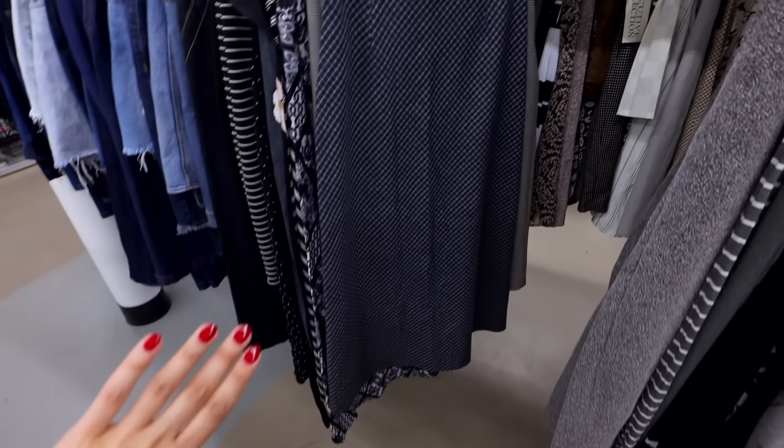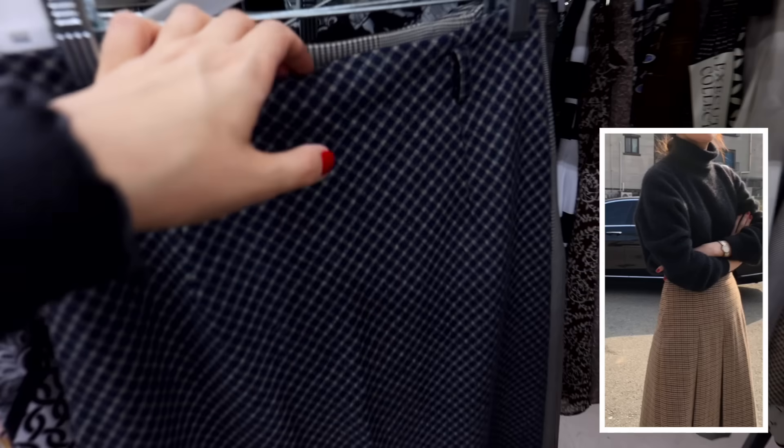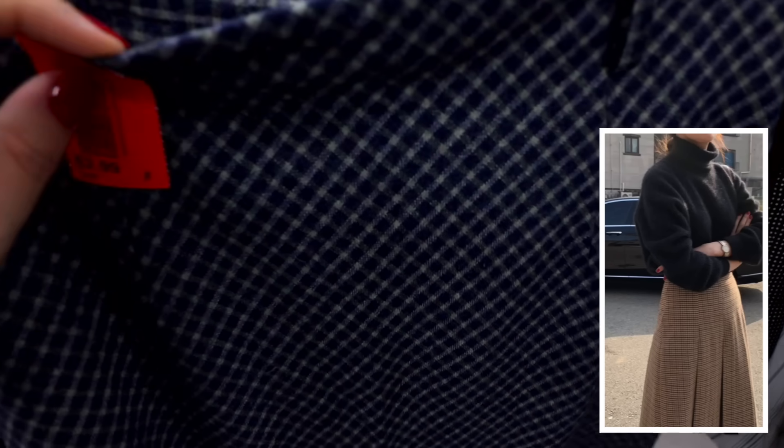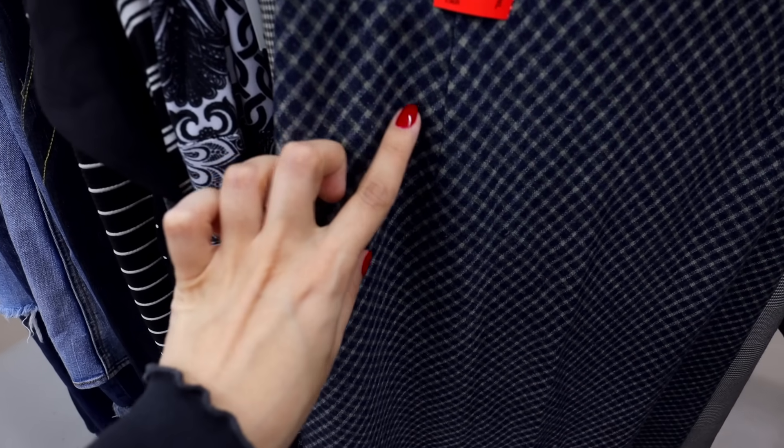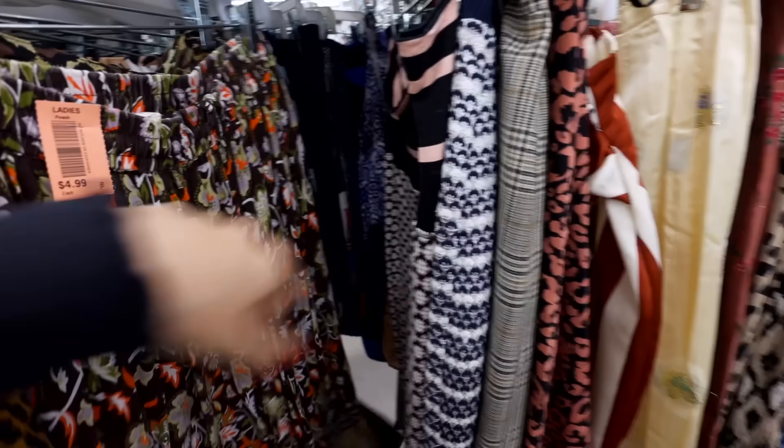I've been wanting to try a maxi skirt like this for the longest time, and this is the perfect opportunity. It looks like it's gonna sit super high-waisted, and I love the navy with the slight deep green that it has. Only $3.99 too — that is such a win!